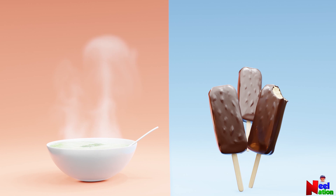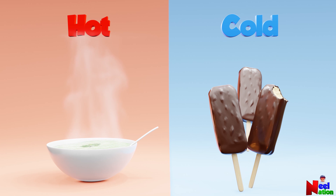Soup and ice cream. Soup is hot. Ice cream is cold. Yes, you are right.